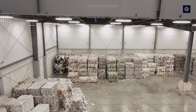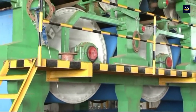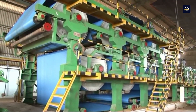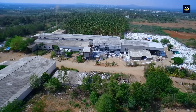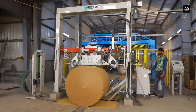Every small action contributes to protecting natural resources and building a greener future. Small changes from individuals and communities will create big impacts. Together, we can create a sustainable future, starting with every piece of paper we use and recycle. Let's take action today — the future of the planet is in our hands, and every recycled piece of paper is part of the journey to protect the environment.